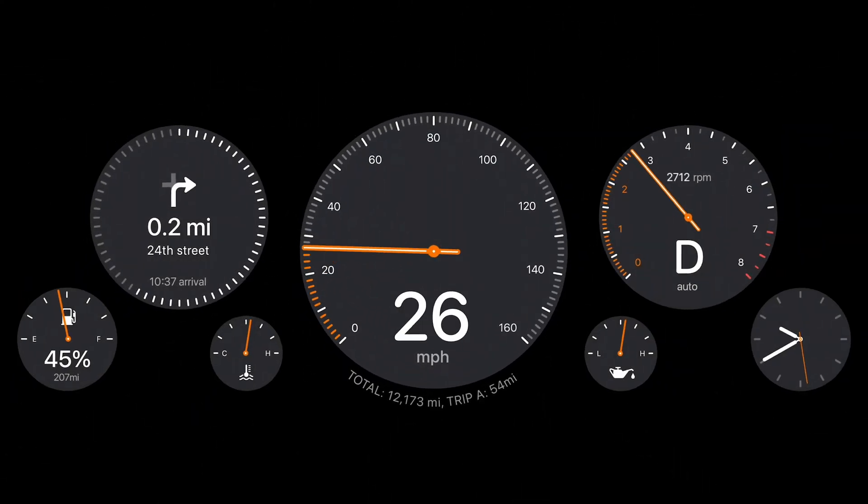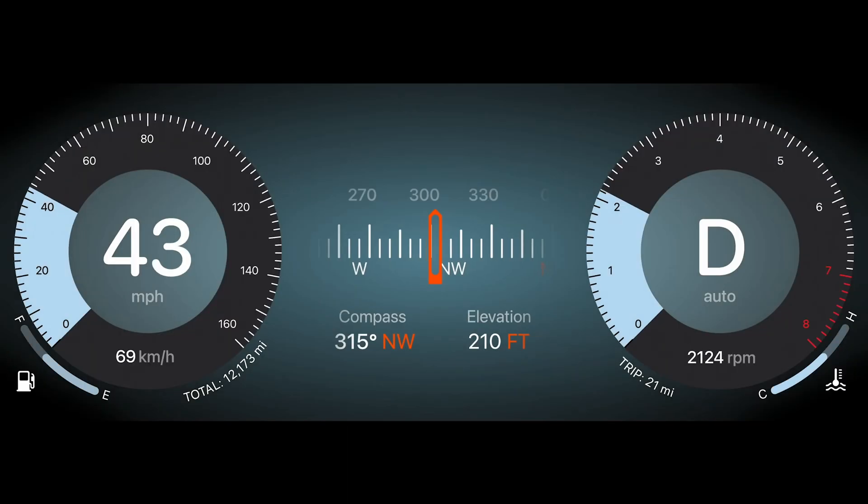Number two: here's everything CarPlay now has control over. I watched the keynote way too many times, and here's a list of everything shown working through CarPlay: speed, total odometer, trips, gears, RPM, temperature, fuel, compass, and elevation.